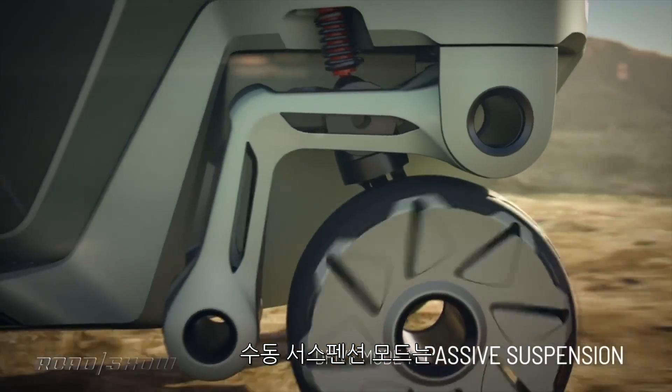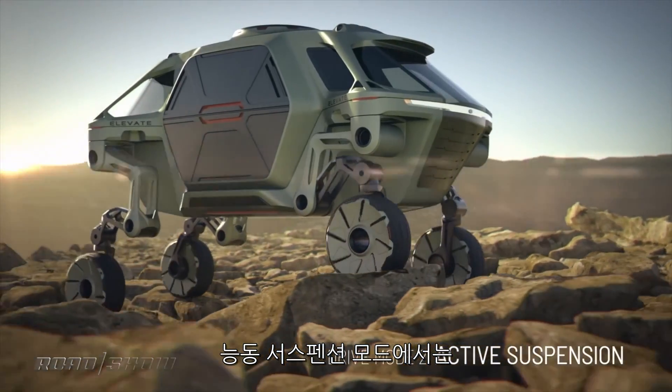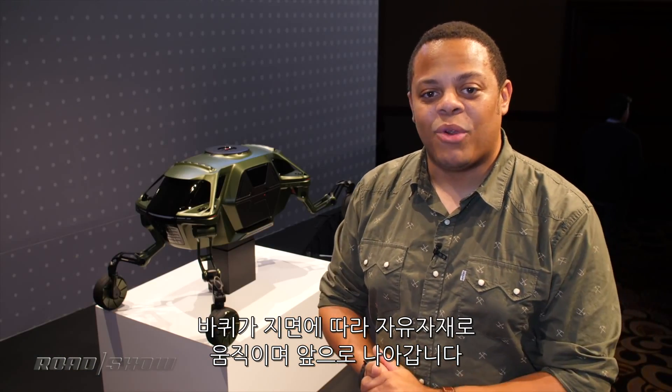There is the passive suspension mode which just sort of moves around like a regular car with all-wheel drive and electric motors, but there's also an active suspension mode where the wheels will lift up over imperfections in the road to give you a little bit more capability.